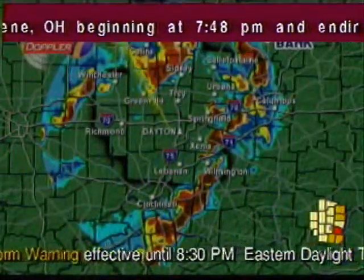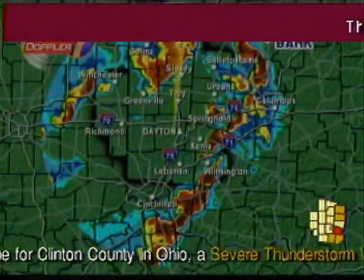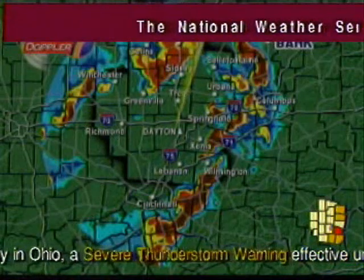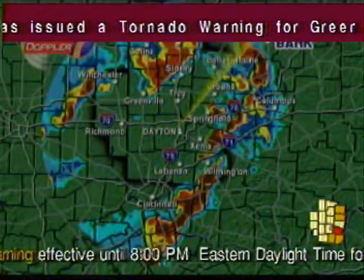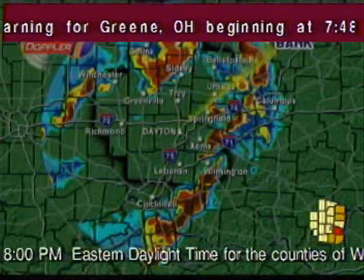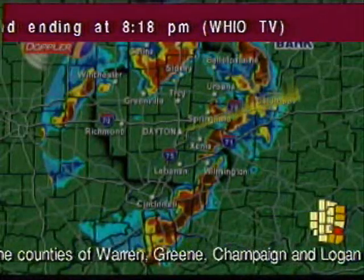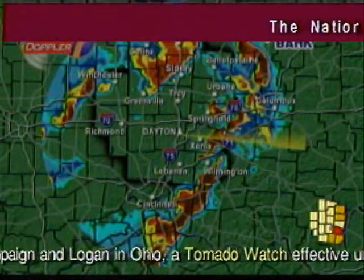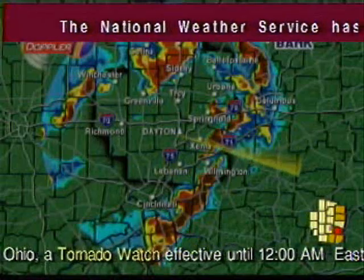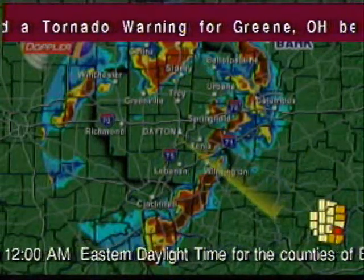The National Weather Service in Wilmington has issued a tornado warning for Southeastern Greene County in West Central Ohio until 8:15 p.m. At 7:46 p.m., National Weather Service Doppler radar indicated a severe thunderstorm capable of producing a tornado. This dangerous storm was located near Paintersville, moving east at 40 miles an hour. Locations in the path of the storm include Jamestown, Bowersville, Bell Center, Rosemoor, and Gladstone.